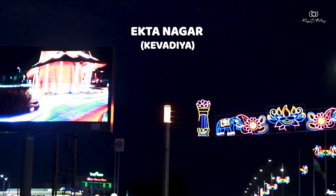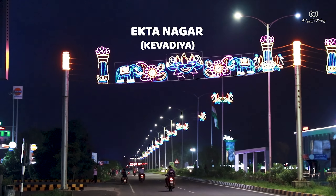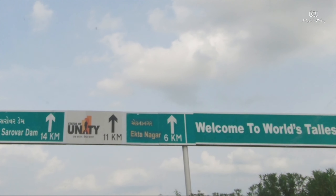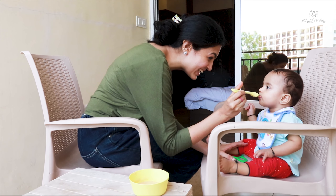There is one more hotel coming up right opposite BRG Budget Stay, so there will be more options available here soon. As you can see, there is no rush at the hotel. Because the Statue of Unity is closed on Monday, we arrived in the evening to relax at our stay.